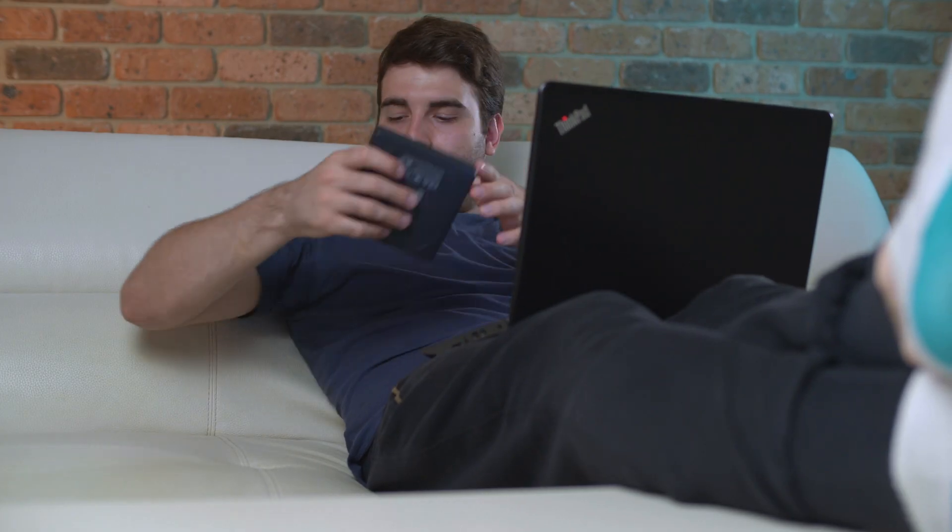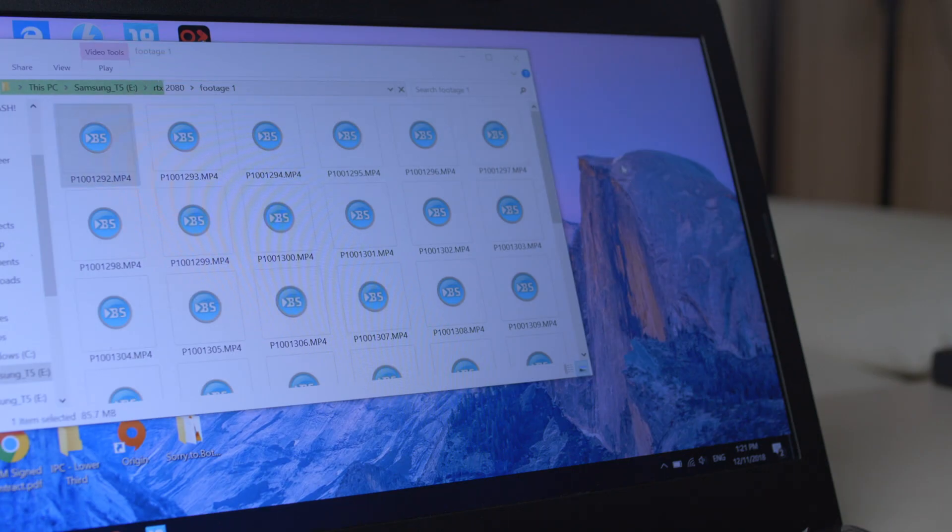It is important to identify what you intend to use your external storage for, as this will help you choose the best device. Will you primarily use it for backing up data at work or home, or maybe you will need it to back up data on a holiday? Cloud services are another option for storage, though you may not like having your data on an unknown server and you possibly may not always have access to a high-speed internet connection.